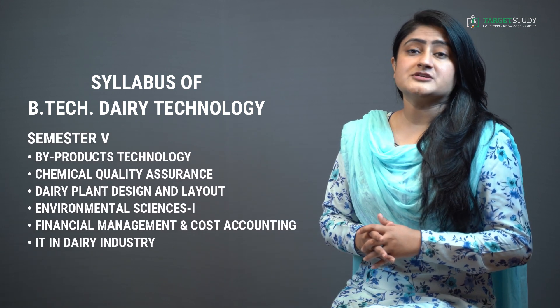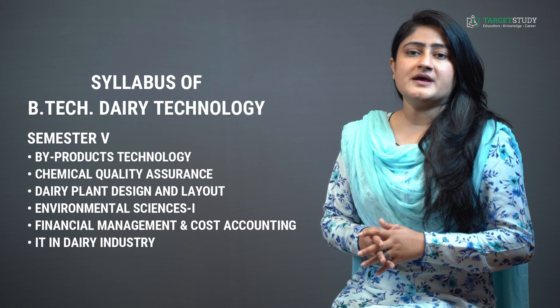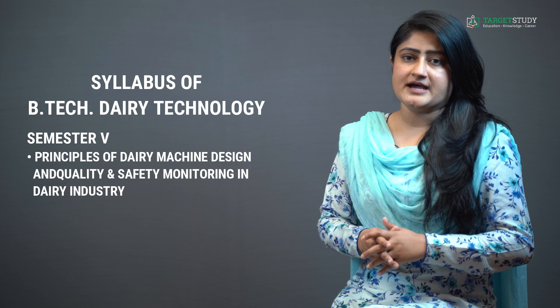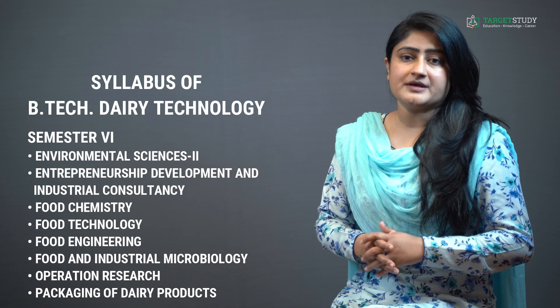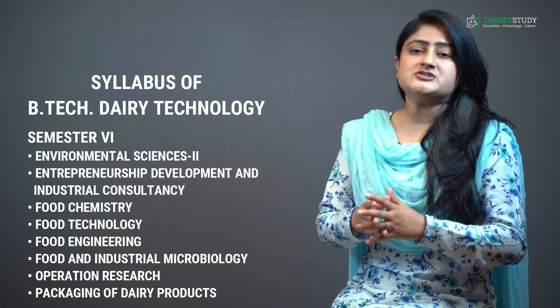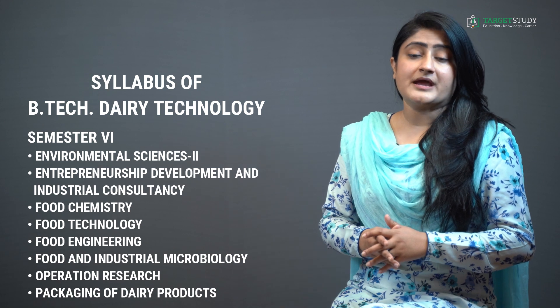Semester 5 consists of By-Products Technology, Chemical Quality Assurance, Dairy Plant Design and Layout, Environmental Science 1, Financial Management and Cost Accounting, IT in Dairy Industry, Principles of Dairy Machine Design, and Quality and Safety Monitoring in Dairy Industry. In Semester 6, you study Environmental Sciences 2, Entrepreneurship Development and Industrial Consultancy, Food Chemistry, Food Technology, Food Engineering, Food and Industrial Microbiology, Operational Research, and Packaging of Dairy Products.